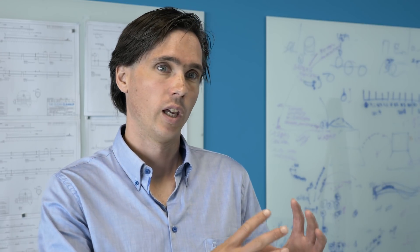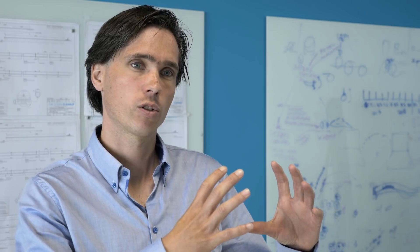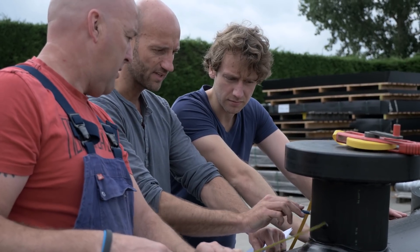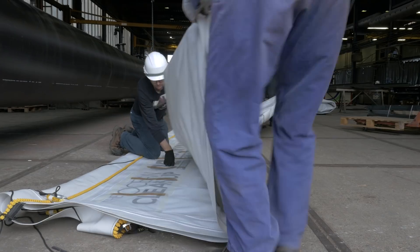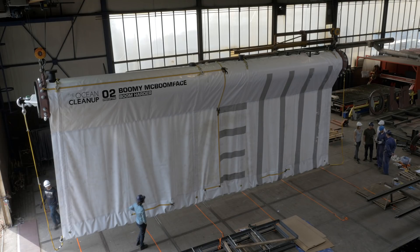With the previous design that was not possible because it was a completely flexible barrier. In the previous one we had a rubber-type barrier with inflatable chambers to make it buoyant. We changed that into an HDPE solid pipe, and below that we connect a screen that prevents plastic from going underneath the floater.